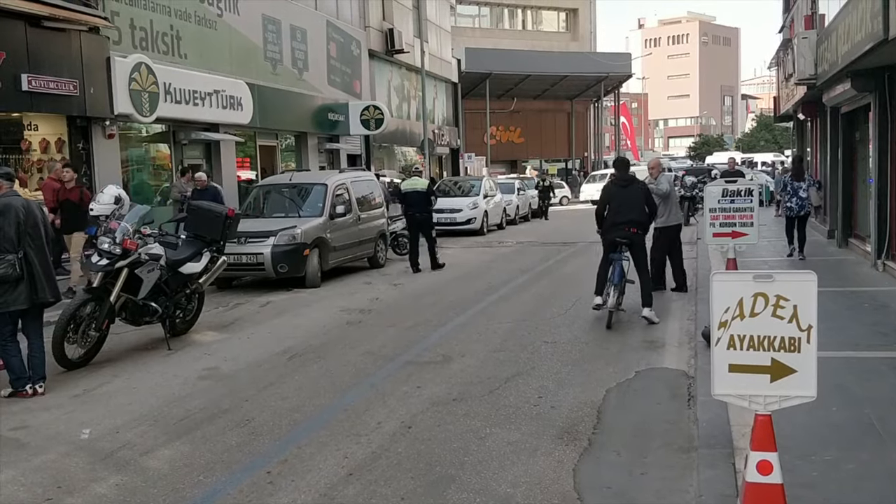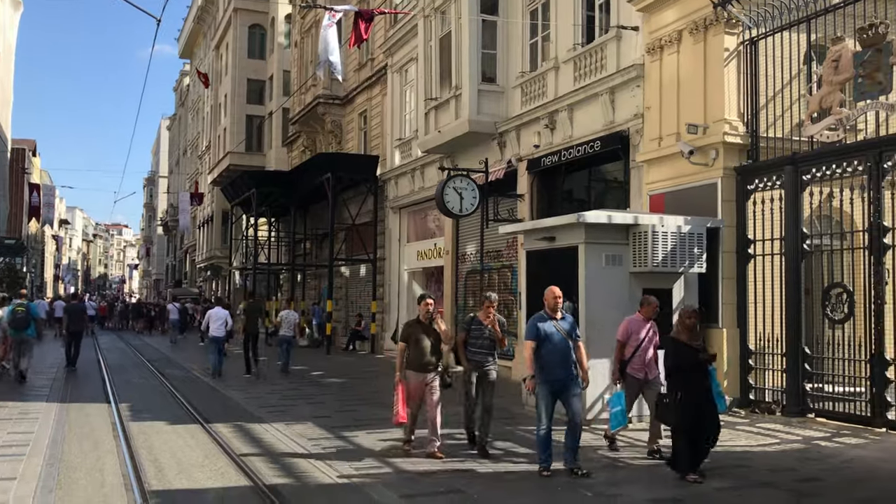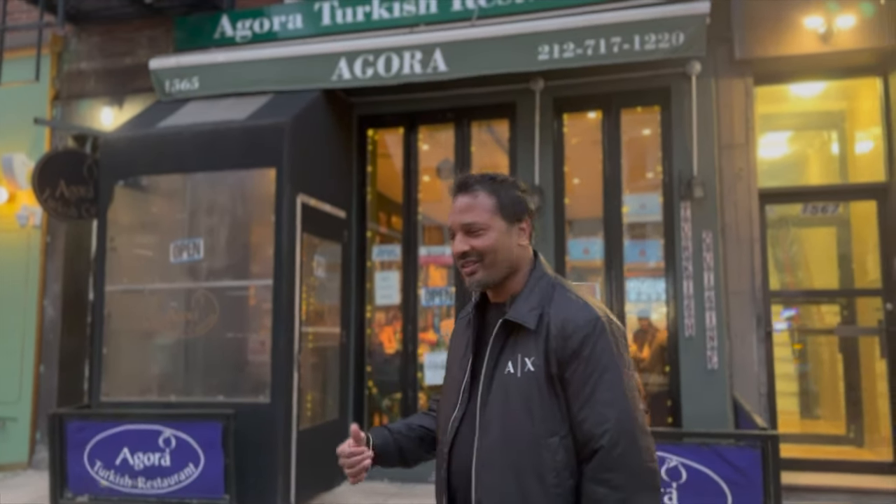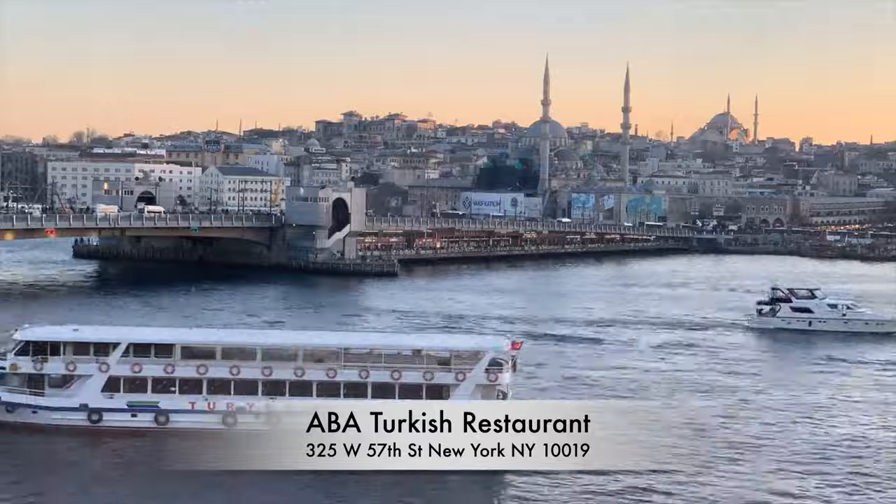Yes friends, today I have come to a Turkish restaurant. I told you I would share it with you — I had good food here. I went to Turkey but I couldn't go outside the airport, so I decided to try Turkish food here. We have a Turkish restaurant in Manhattan, so let's go inside and see what's going on.